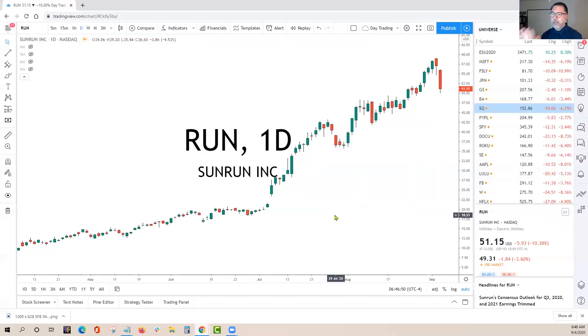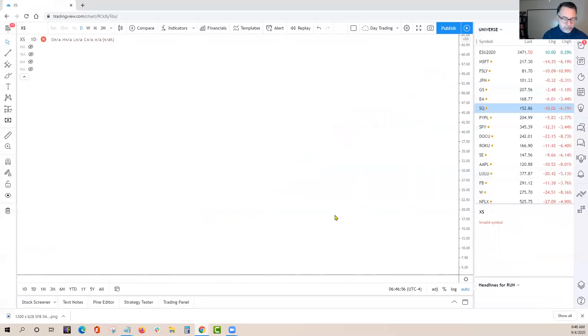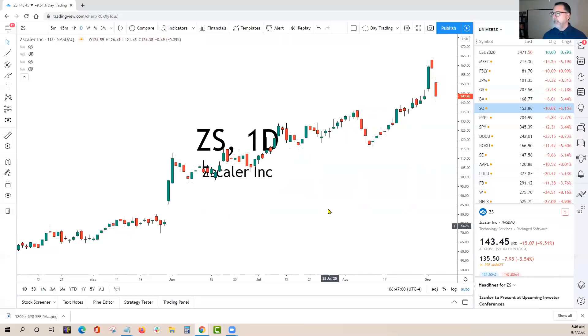It's easier when you just piggyback when it's obvious. ZS is another one that made the list today. ZS actually pulled back as well — it was a little bit euphoric, but it looks very similar to a couple of the charts we just saw. Also going to open lower.